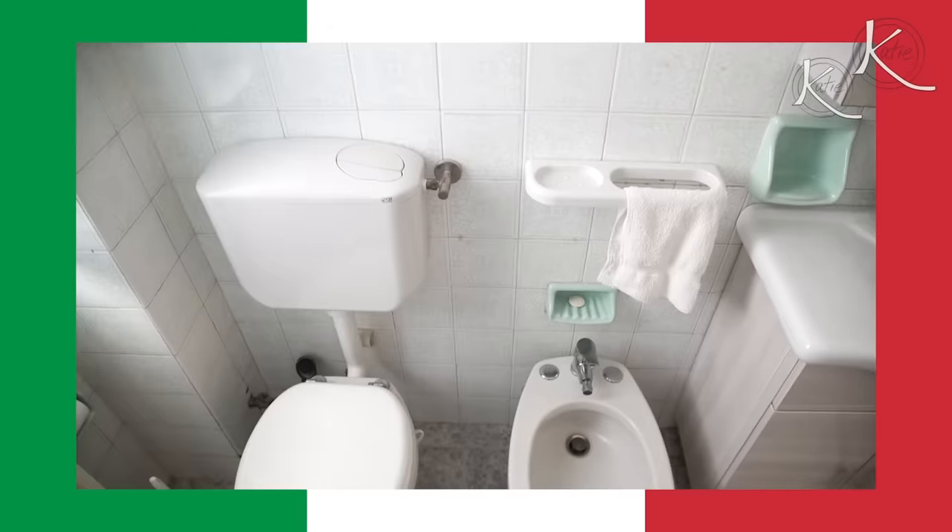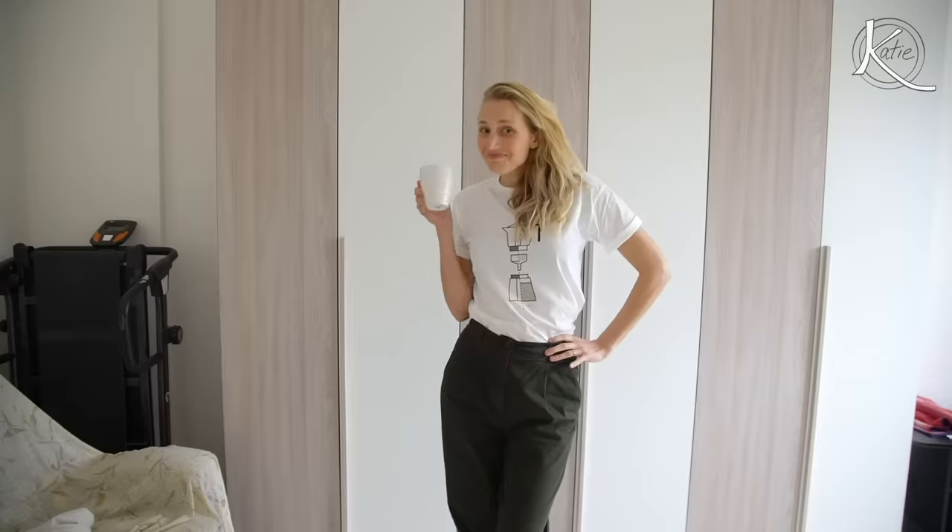Hi, and welcome to my bathroom in Italy. Never thought I'd start a video that way. After last week's video where I showed you all around my apartment in Italy, and my husband Connor shared his love of the bidet.